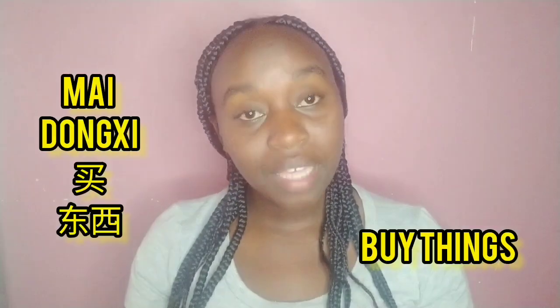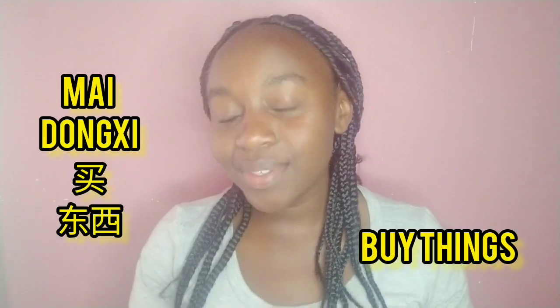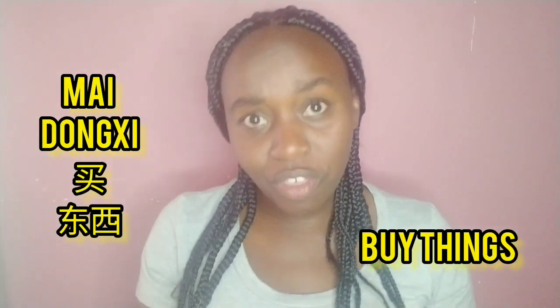On our Chinese corner, today's vocabulary is about buying things. How do you say 'buy things' in Chinese? We say 'mǎi dōngxi.' 'Mǎi' means buy, 'dōngxi' means thing. So I'm wishing you all the best as you plan to mǎi dōngxi in China — buy your products or things in China. Until next time, bye bye and zàijiàn — I love you!